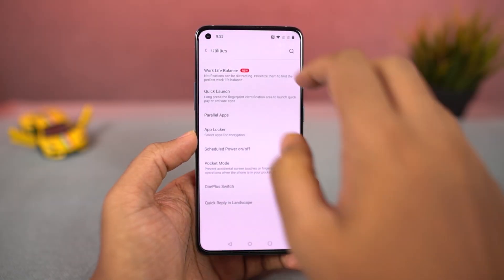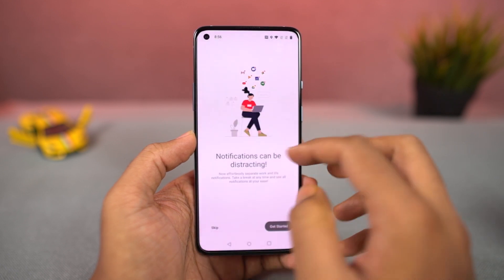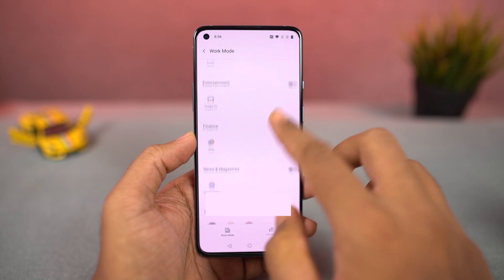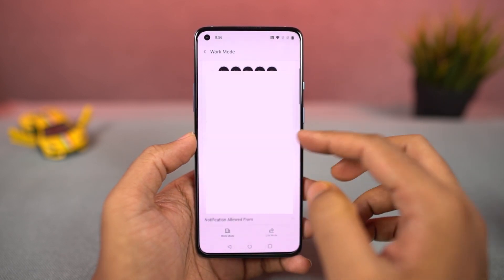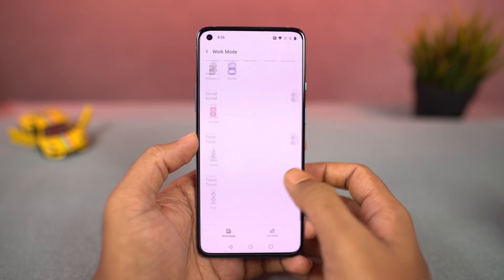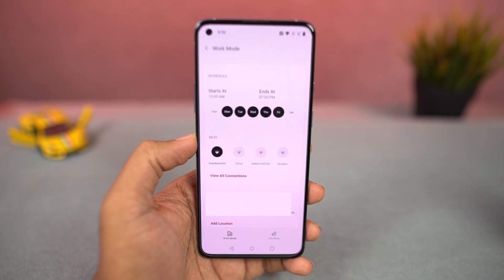Next, we have a new feature called work-life balance. It's an automation feature that will allow you to restrict notifications from applications based on time and location. You have two modes — work mode and life mode — and you can choose applications for each mode. When you're in a particular mode, you'll only get notifications from those applications. For example, if you're in work mode, you'll get notifications only from your work applications.